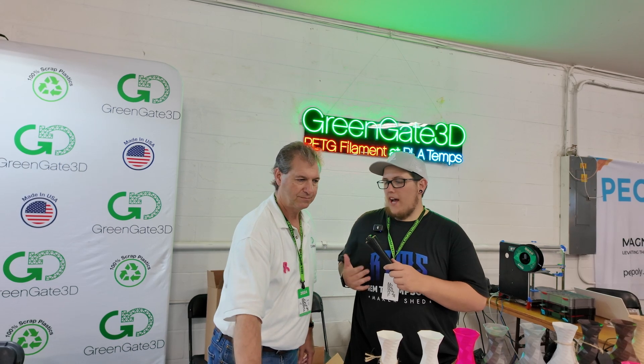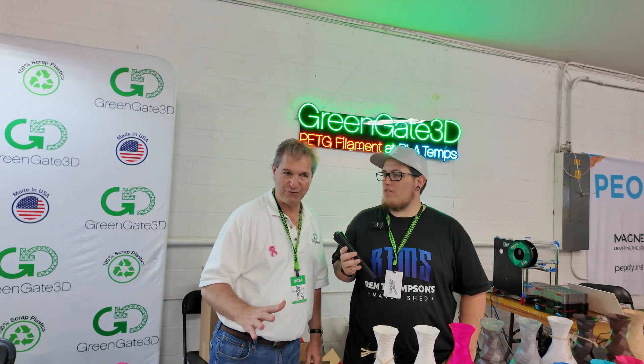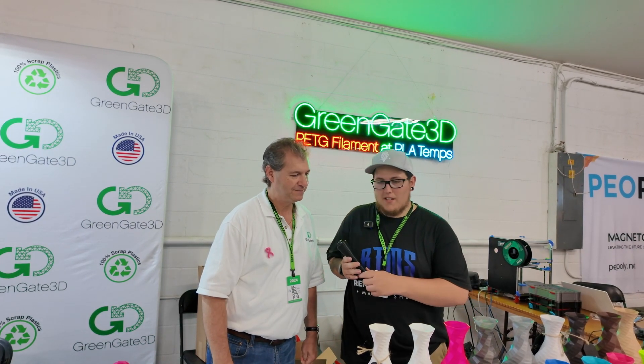So you guys have a pretty reliable source of continuous PETG coming in? Correct. Right now I have about 60,000 pounds, which is a lot. And 20,000 more should be in by the end of this year. So I have plenty for the next couple of years, but when manufacturing says they have it, you've got to say I'll take it. That makes sense.